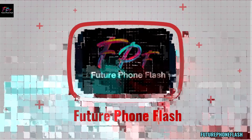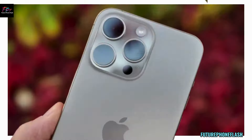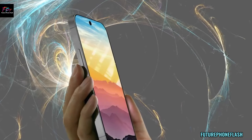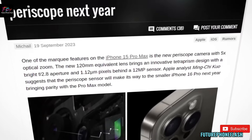Hey, future Foam Flash fam, welcome back to the channel that keeps you in the know about the latest in mobile tech. If you've been considering the new iPhone 15 or iPhone 15 Pro, I've got some exciting news. Apple just made it way cheaper to upgrade if you trade in your old iPhone. Let's dive into the details.